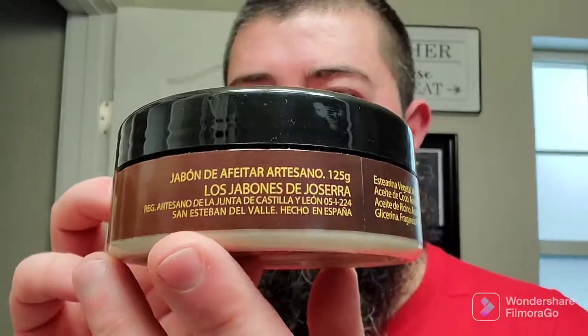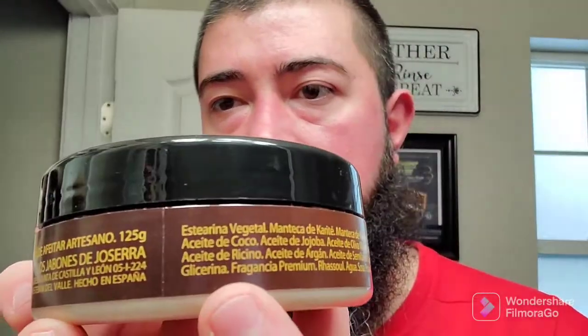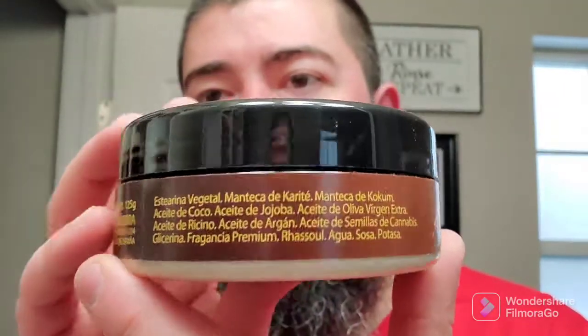It looks like everything is in Spanish because I do believe this is a product of Spain — Hecho en España right there. It's a little bit more expensive, but you gotta factor in all the import and all of that. Looks like good stuff.